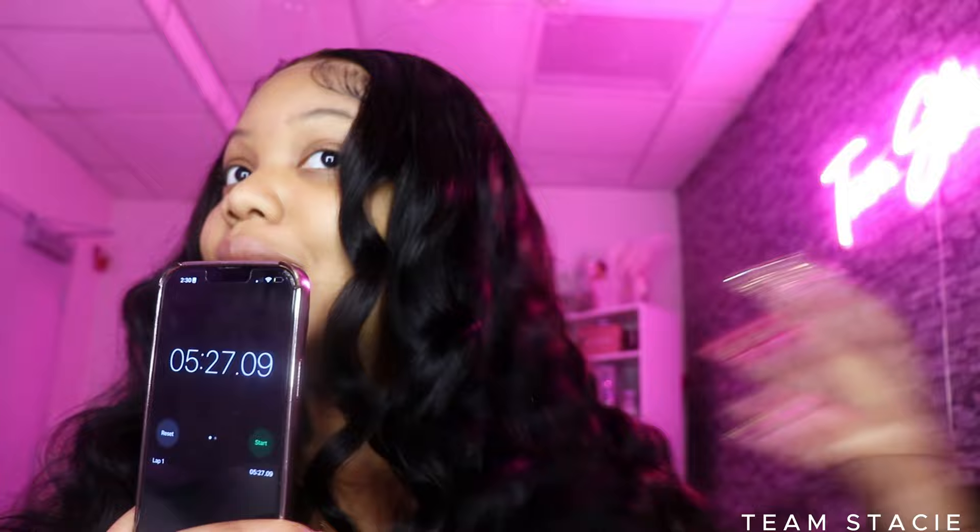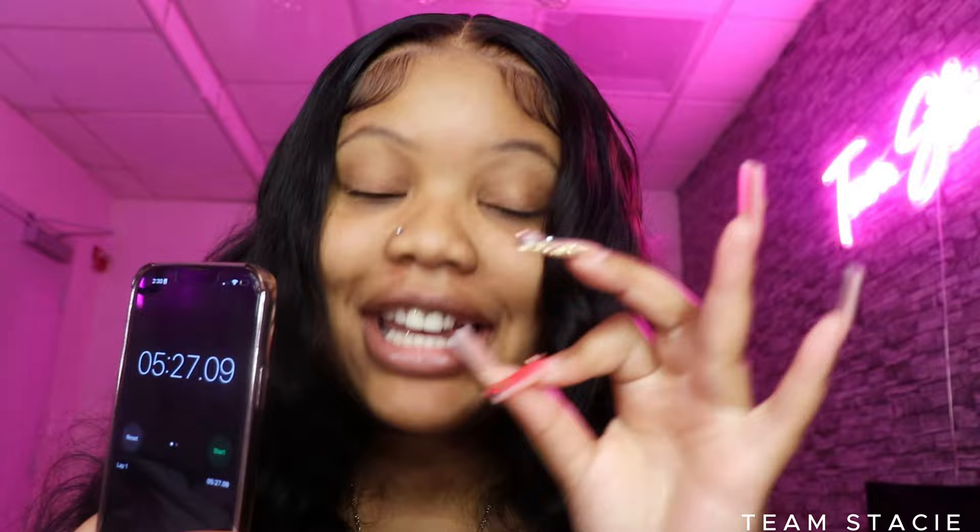I'm going to pause the timer — the install is done. I'm adding curls but that's just personal preference. The timer really stopped at about four minutes to complete the install. That's magic. As you can see I'm just adding a little bit of body — not going into detail with the curls — and we're going to be done way before 10 minutes.